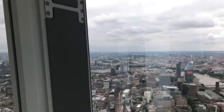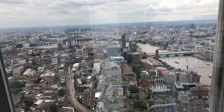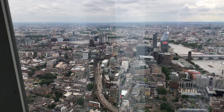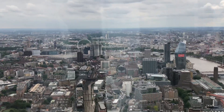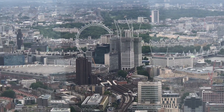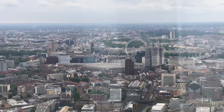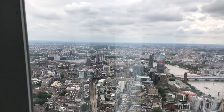Hi guys, I'm here at somewhere very special — I am at the Shard of London. This is the view you can see when you pay to be at the Shard. Right there is the Eye of London, and next to it is Big Ben, which is under construction, and Parliament. It's pretty neat.